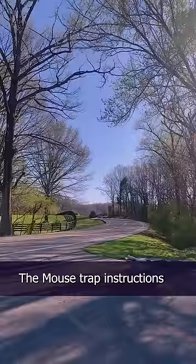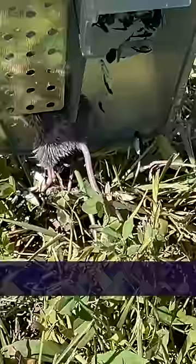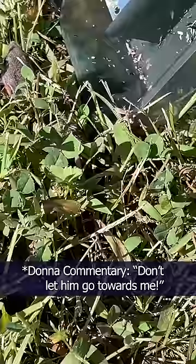The mousetrap instructions said to release the mice two miles away, so I found a nice little field — and there he is. Oh, he's a cute little — don't let him go towards me! There he is. He will now have a good life over there in the tall grasses.